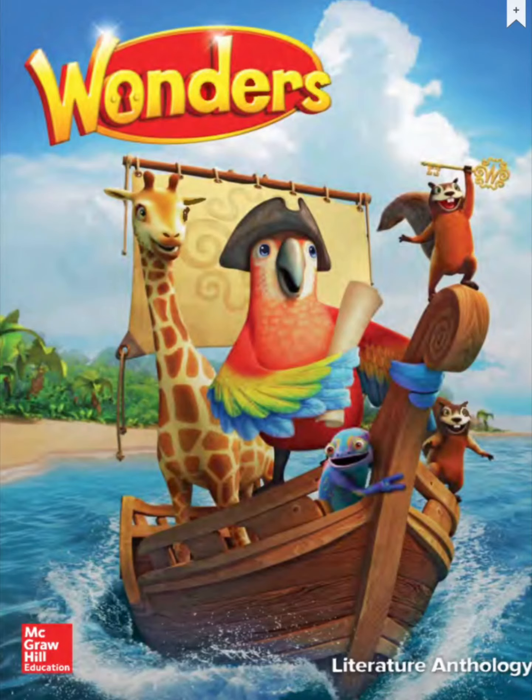Hi, first graders. It's that time again. And guess what? You actually have this book — it's in your bag. You might want to pause the video to run and get your literature anthology. Look for this book inside of your bag.